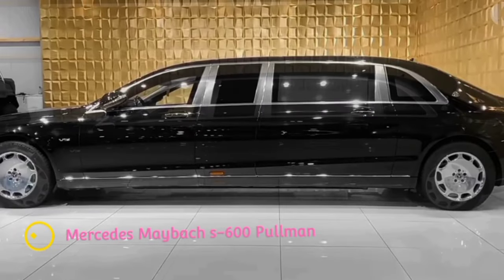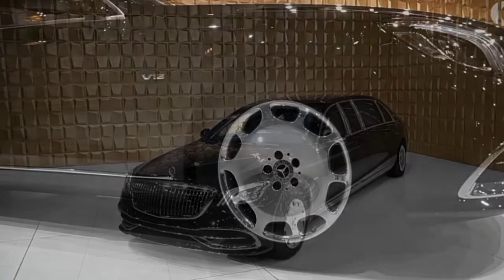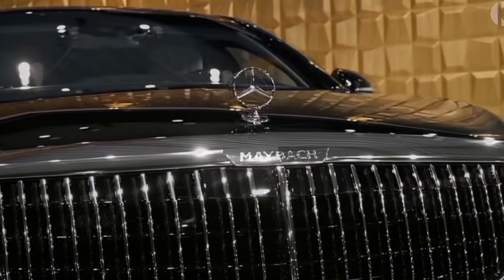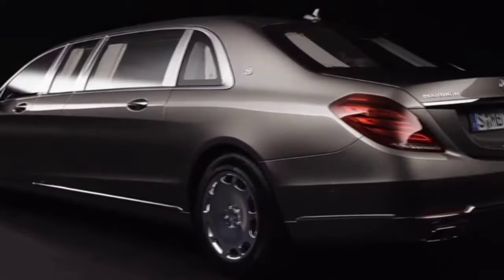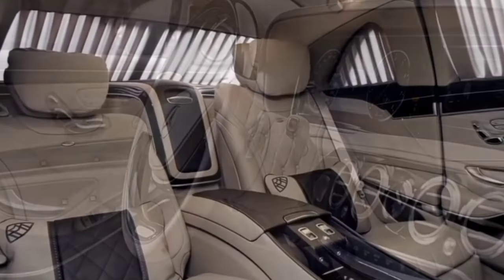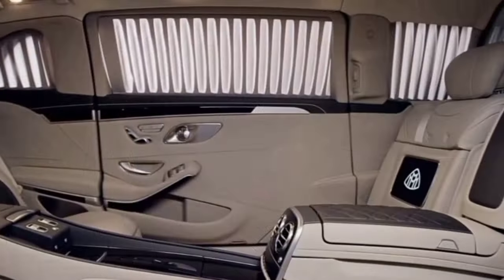Mercedes Maybach S600 Pullman. This particular Pullman Guard has an interesting story, as it is a combination of the pre-facelift Maybach Pullman and the most recent version revealed just over a year ago. Considering it takes about a year and a half from order to delivery, this car was commissioned prior to the release of the Mercedes-Maybach S-Class Pullman, yet it has the shiny new grille with vertical slats and lightly updated exhaust.